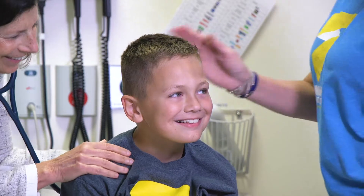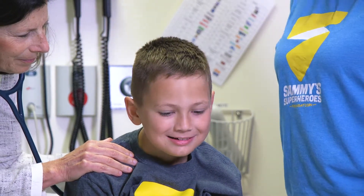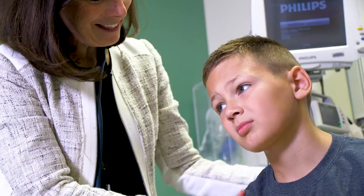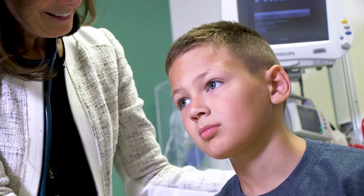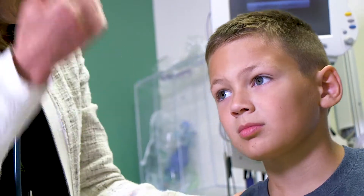Today, Sammy is a healthy, happy fourth grader. Just a few years ago, he was treated for a type of cancer called neuroblastoma with something called MIBG therapy. UChicago Medicine's Comer Children's Hospital is the first medical center in Illinois to offer this special therapy to treat kids with neuroblastoma.